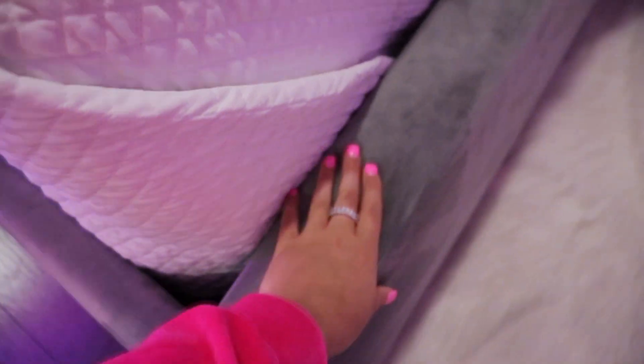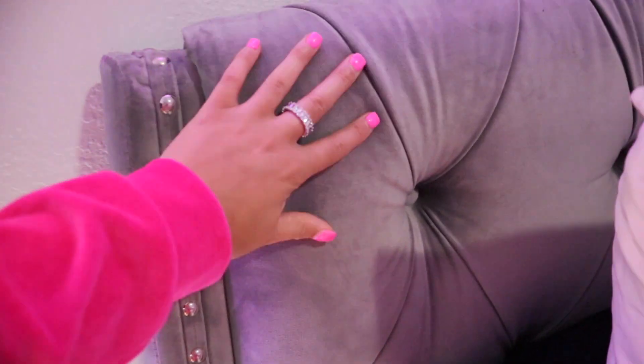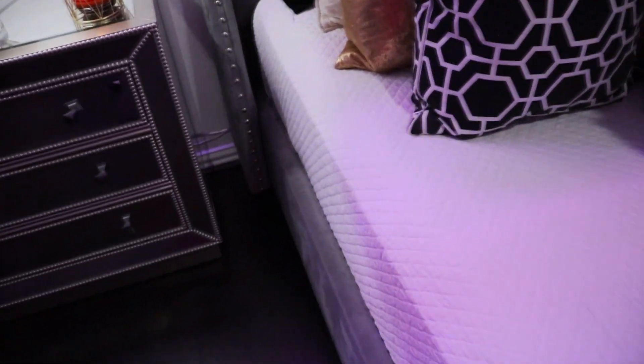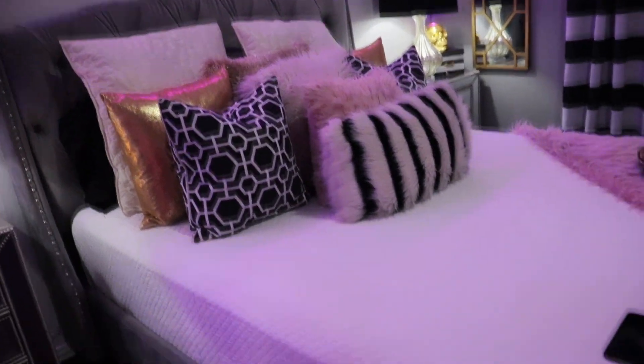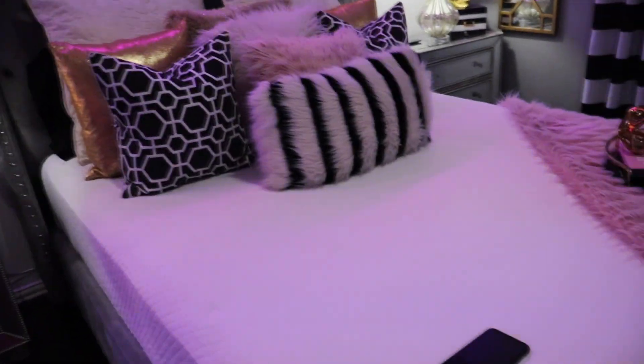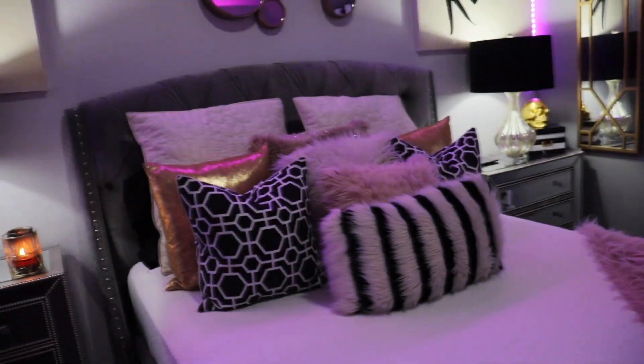I really like this bed frame — it's gray, like a suede material. The headboard has these buttons going all the way down, it's really detailed and cute. It looks very expensive and elegant, I really dig that. I have a queen size bed — actually I honestly don't know if it's a queen or a full, but that's besides the point.